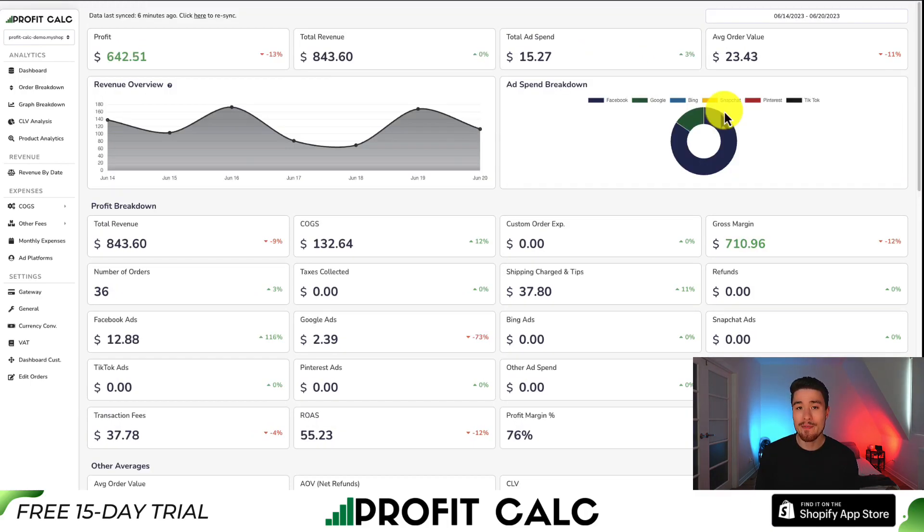You can find it in the Shopify app store by searching Profit Calc and looking for the logo in the top left. There's also a link in the description below, and from there you can get access to a 15-day free trial to test drive everything for yourself.